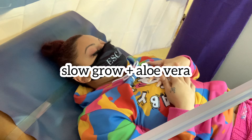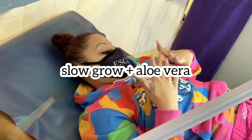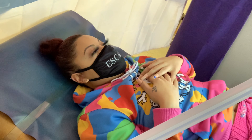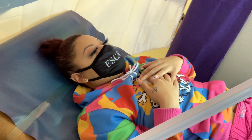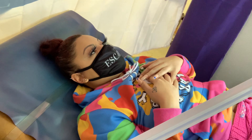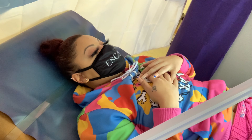We're going to put some aloe vera on you. The aloe vera helps with the redness of your skin and it helps you cool down. That's fantastic. You are complete!